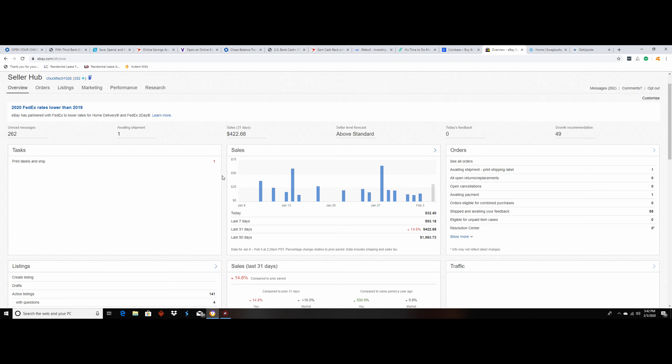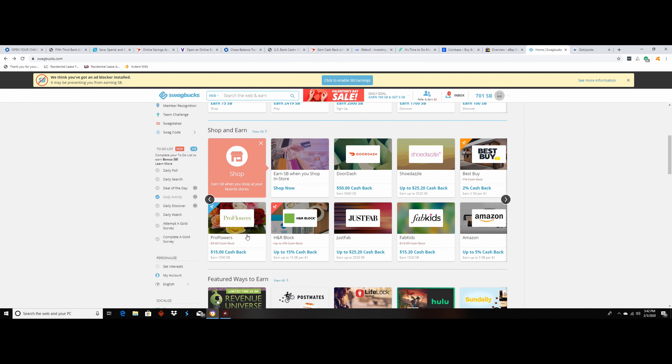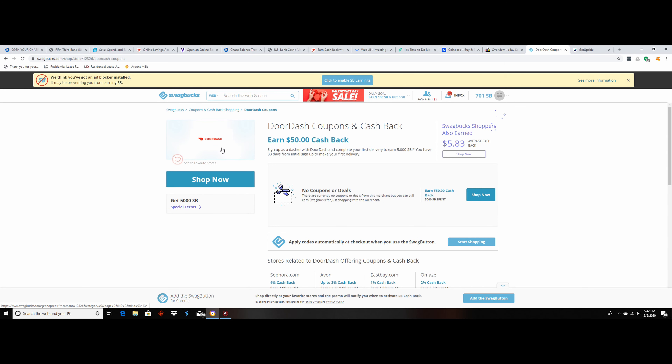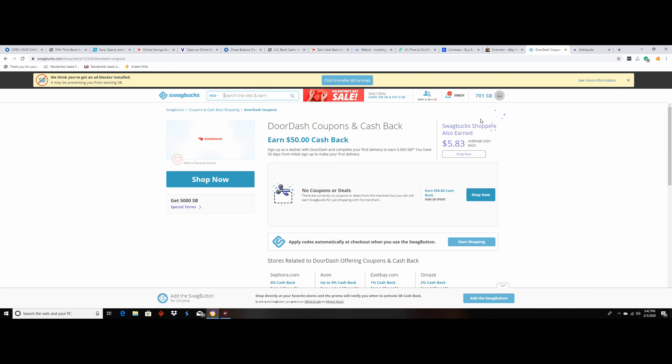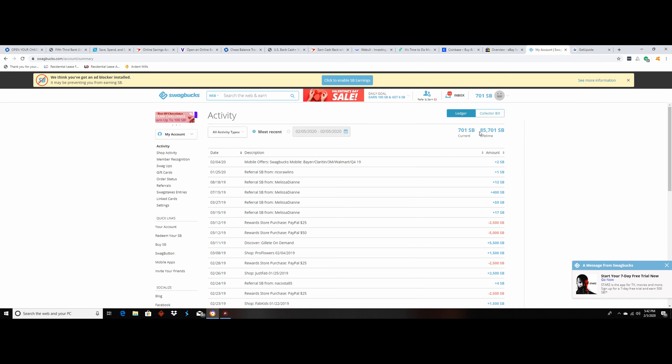Now these are more random ways to make extra money. I love doing eBay, and I advise everybody to go around their house and sell things they haven't used in six or seven months. Go into your closet — you don't need 20 pairs of shoes, sell 10 of them for $20 a piece and you've got $200. I've earned $422 in the last month — it's not a ton but it's good money on the side.